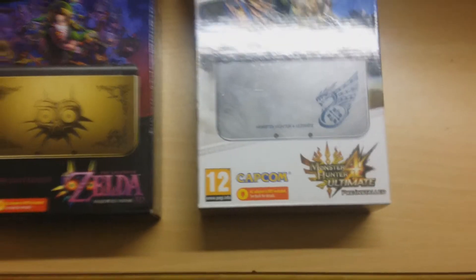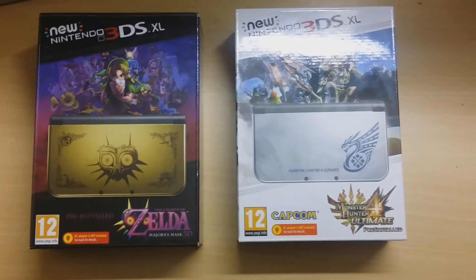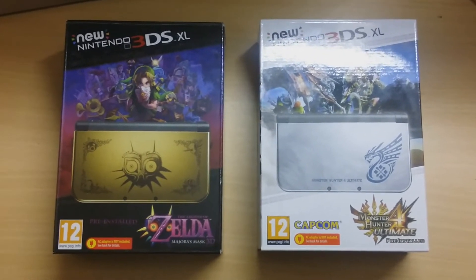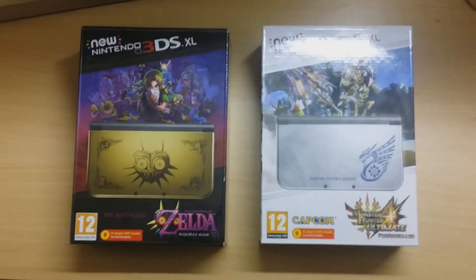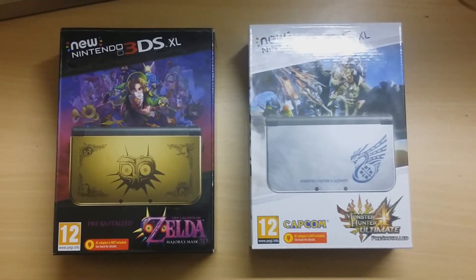The way we're going to do this — because it's easier that way — is if you want to check out Nathan's unboxing of the Legend of Zelda, you hit the left one. If you want to watch my unboxing of the Monster Hunter one, you hit the right one. If you want to check out both videos, please do, and just leave your thoughts in the comments below.